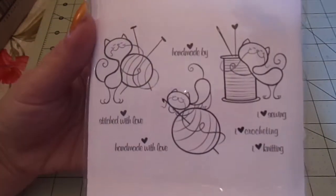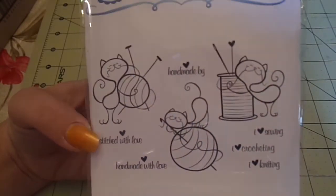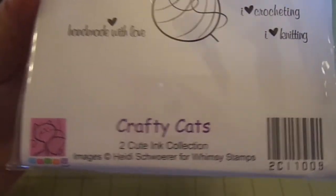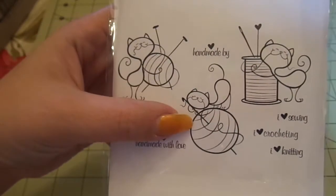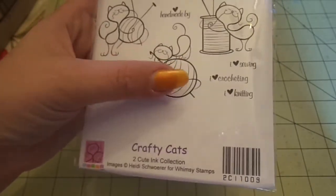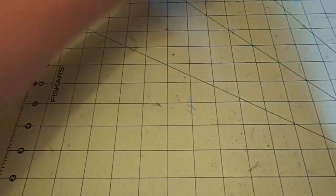The other one is also Too Cute Ink, and this one's called Crafty Cats. I actually got it for a friend of mine — I'm not going to say who, but her YouTube name is kind of going along with the name of this. You get the little kitties with the different balls of yarns and thread, and then it says 'Stitched with love,' 'Handmade with love,' 'Handmade by,' 'I heart sewing,' 'I heart crocheting,' and 'I heart knitting.' There are the sizes. So cute, I couldn't resist.